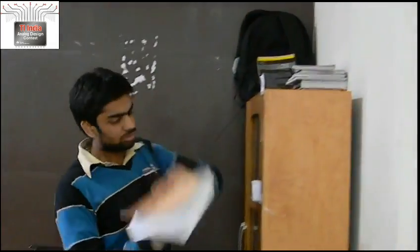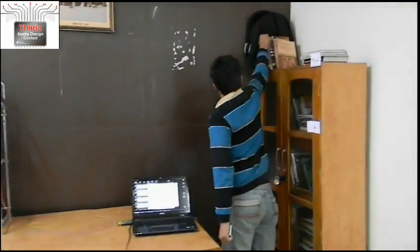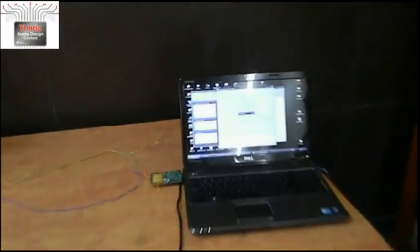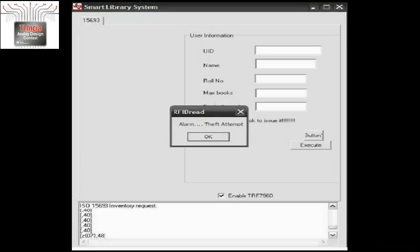He has to show his card again in case he wants another book. In case a user tries to lift a book without showing a card, a theft alert pops up and the same message is relayed to the administrator's computer: "Card not shown at location 4C1."